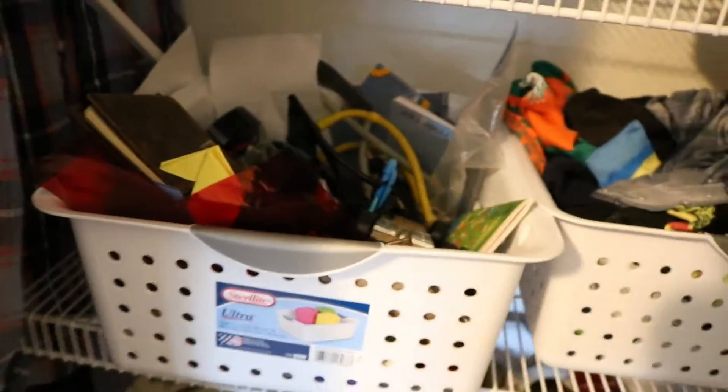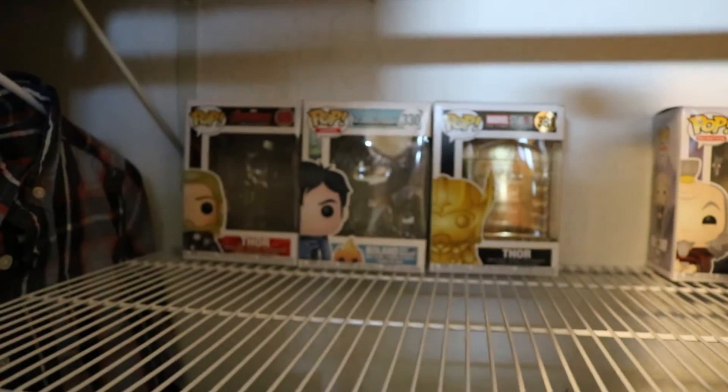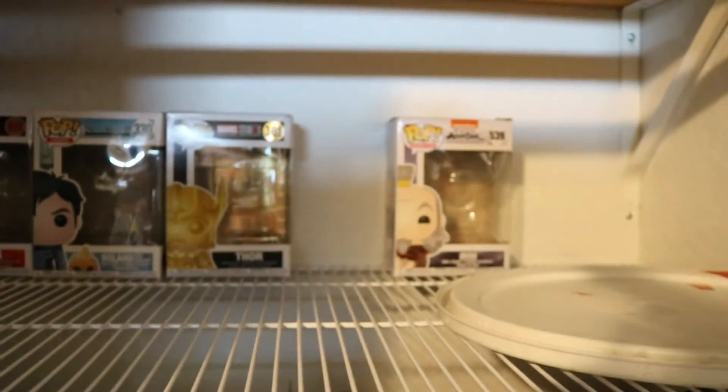Sorry about that — my camera turned off due to my SD card being full, which is so not true, it would never fill up like that. Anyway, we've got a lot of stuff in here. I'm not even sure what this stuff is anymore — I should do a video going through that.